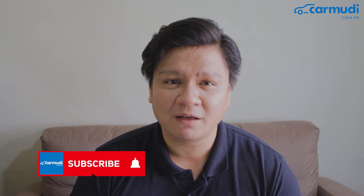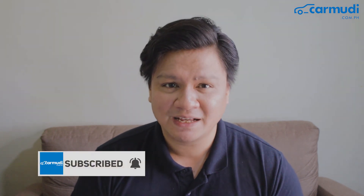Thanks so much for watching this episode with carmoody.com.ph. Make sure to visit the website to get more savings on your next used car. Drop us a comment below and tell us what you think your next used car would be, and subscribe to our channel for more content just like this. I'll see you again in the next episode. Peace!